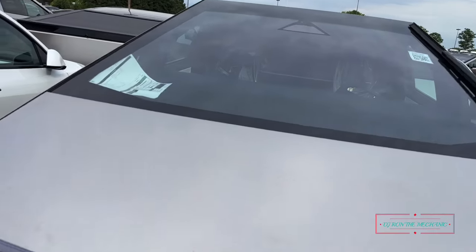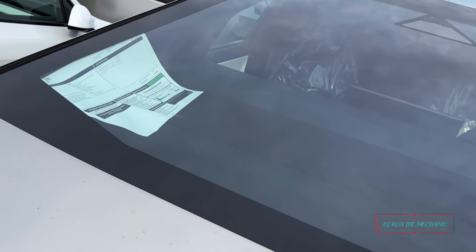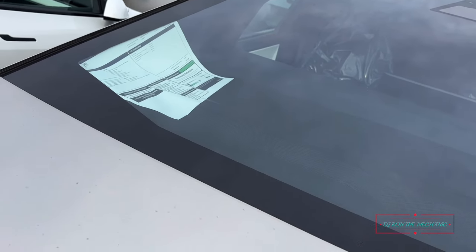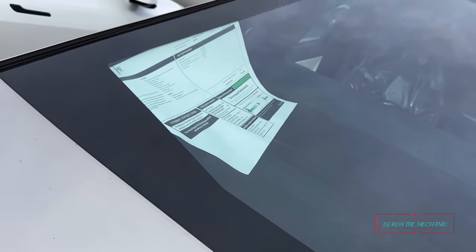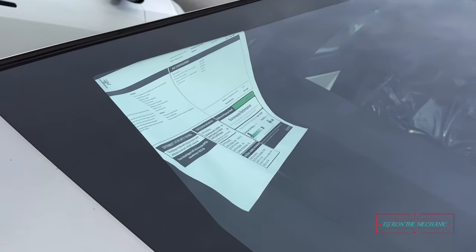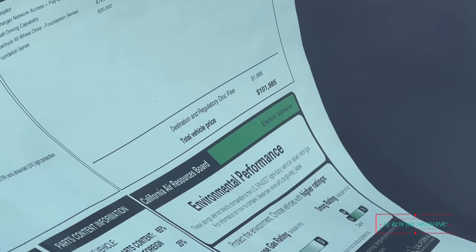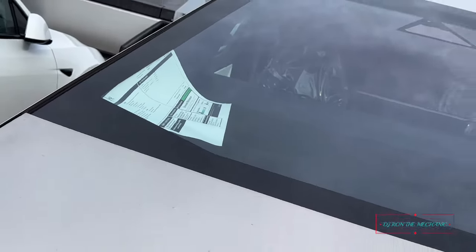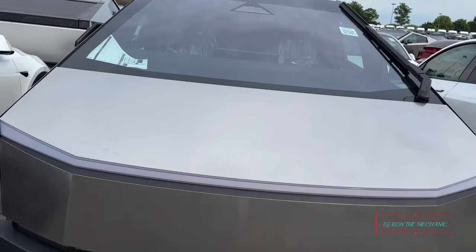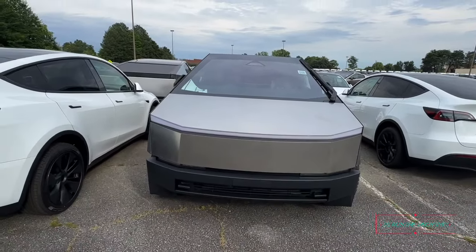Man, this sure does look funny in person. Somebody ordered this one — let me see the price tag on this one. Look at that — $101,985! Y'all see this? Yeah, we talking about a hundred thousand dollar vehicle right here.